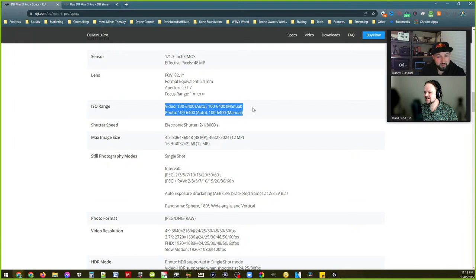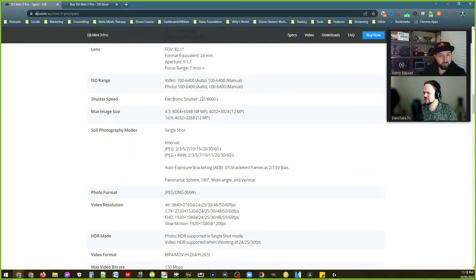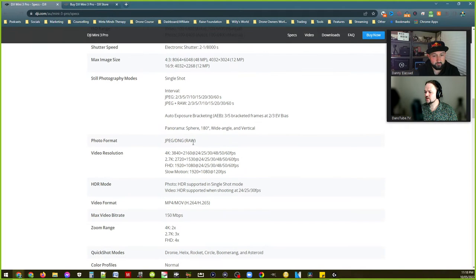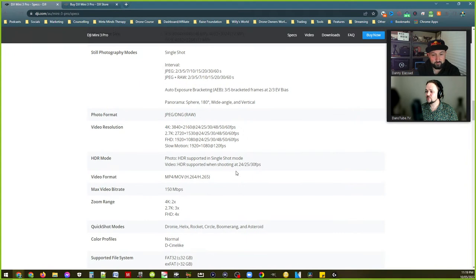The ISO range sounds about right. Two-second shutter — not bad. We could slow it down to about eight seconds on the Mini 2. Raw photos as expected. Video resolution goes up to 4K 60fps, 2.7K up to 60, full HD up to 60, and then a separate slow-motion mode at 1080p 120fps — imagine tracking a drifting car on a racetrack at 120 frames. HDR supported in single shot photo mode as well as video, up to 30fps.